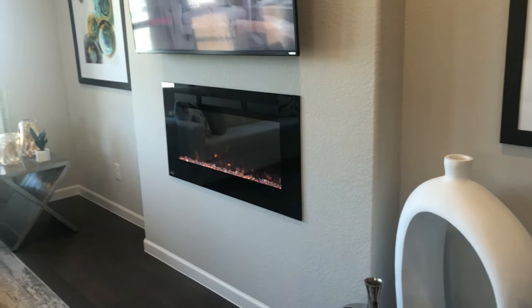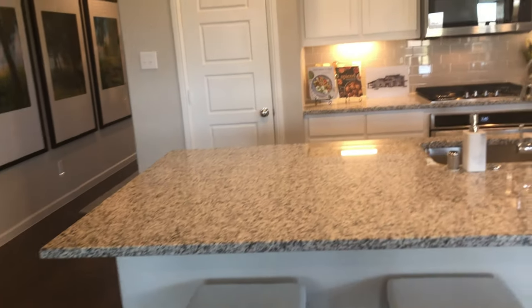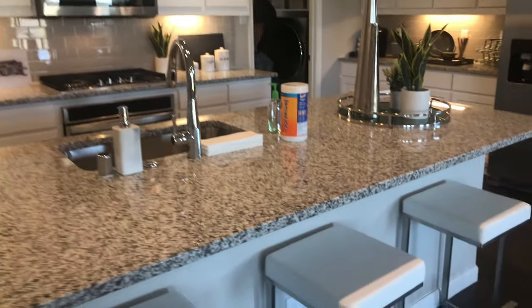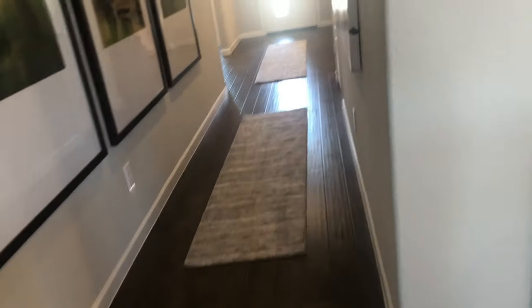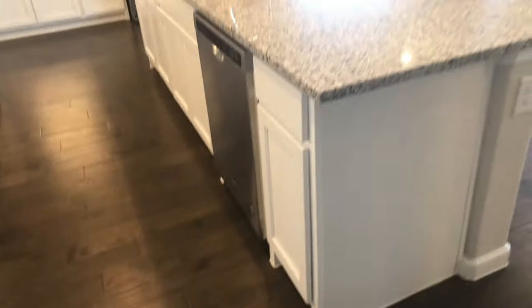It was a tad bit smaller in the living room area — we wanted a little more space there. We loved that they had a fireplace and all of that, but it just didn't scream to me, you know. It still was a pretty and gorgeous home for sure.